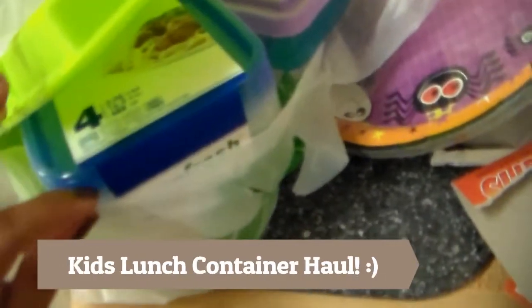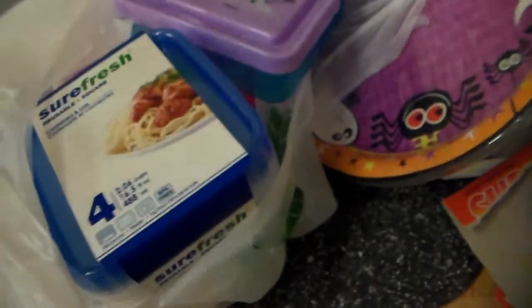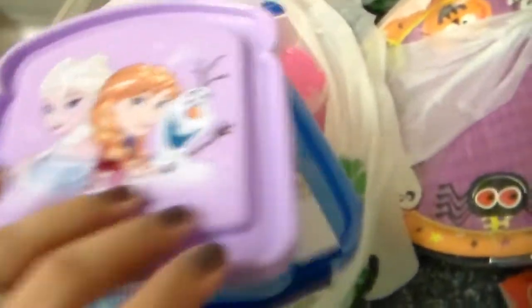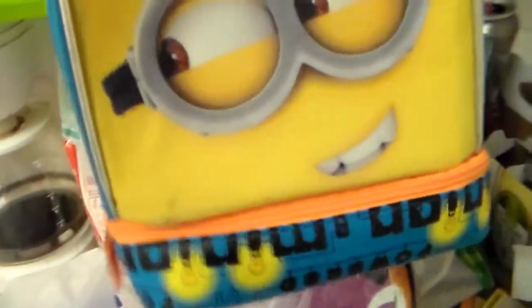We did get a few more things from Dollar Tree today, like this little tray right there for Jesse. Also got Audrey this little sandwich thing because she's getting into peanut butter and jelly. When we go out I'll get her her own little lunch bag so we can take it to go, just like my son's. We'll be using this so we don't have to buy food from fast food — because that's a waste of money.